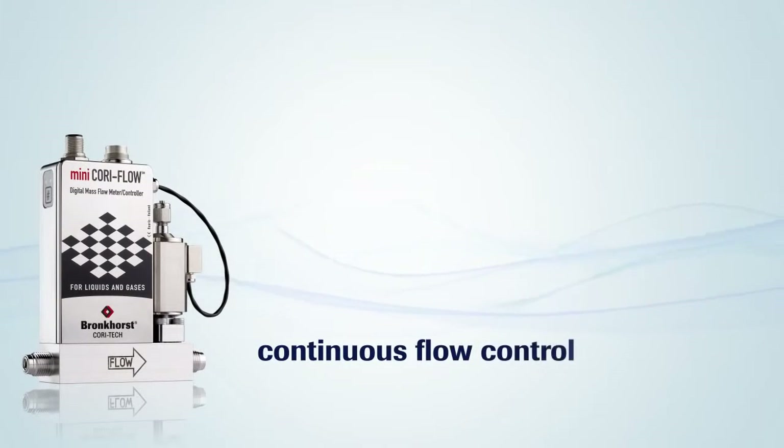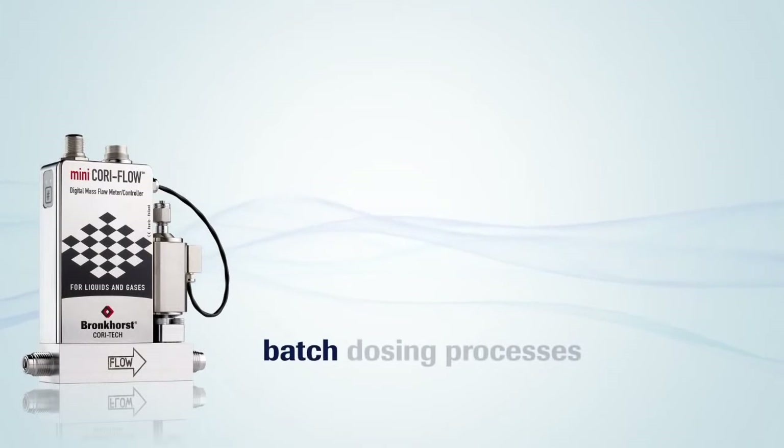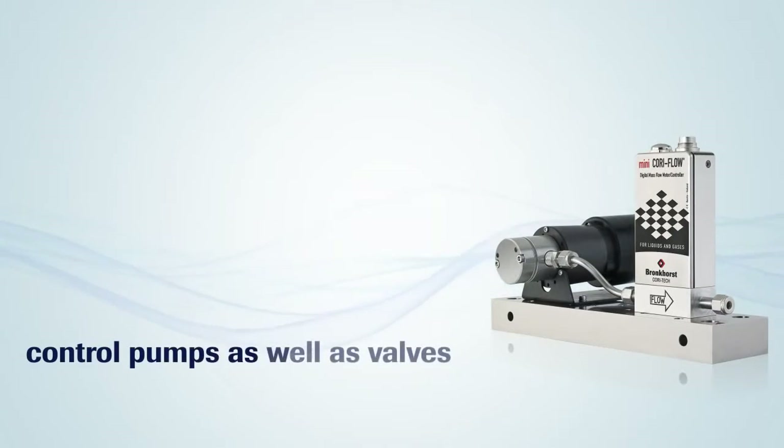In addition to continuous flow control by means of regulating valves, the instruments are also suited for batch dosing processes. The mass flow meter is equipped with a fast and accurate counter function and can control pumps as well as valves.